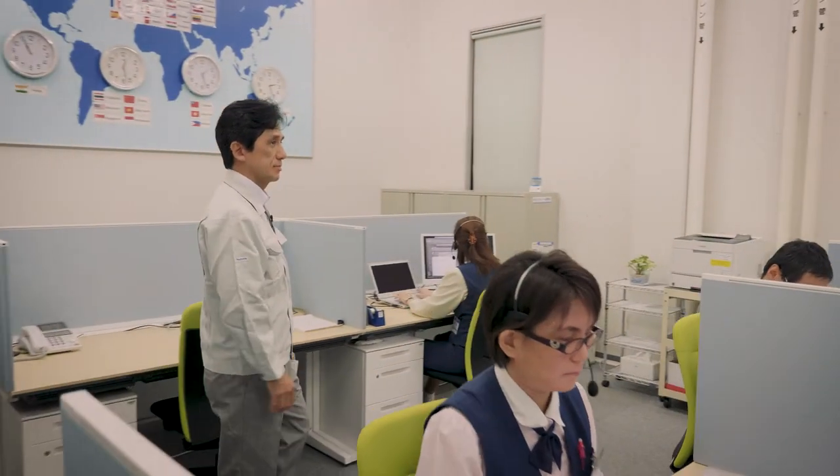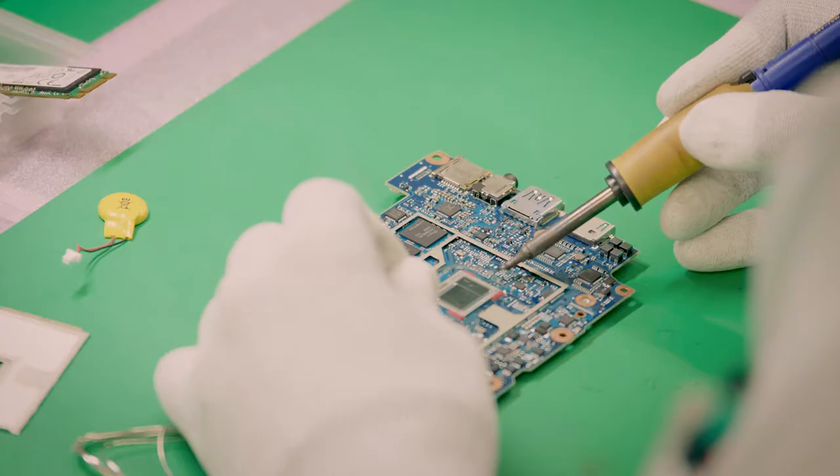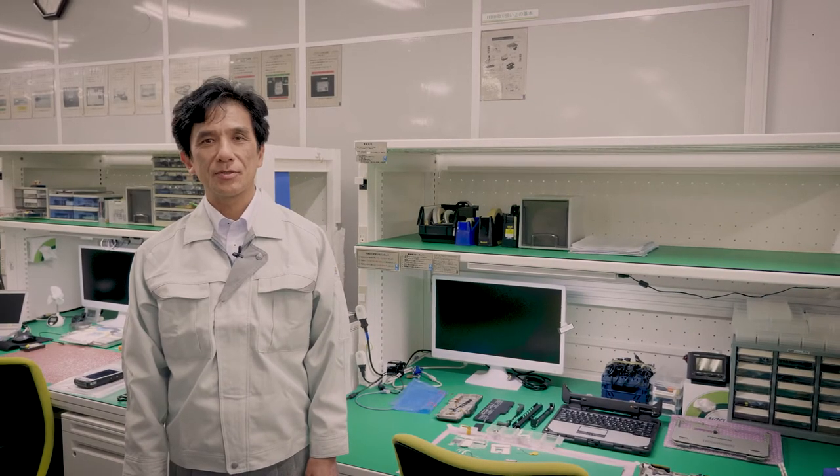Although it is not common, we have a customer call center inside the factory so that the production team can quickly and accurately repair devices directly and then return them to the customers.